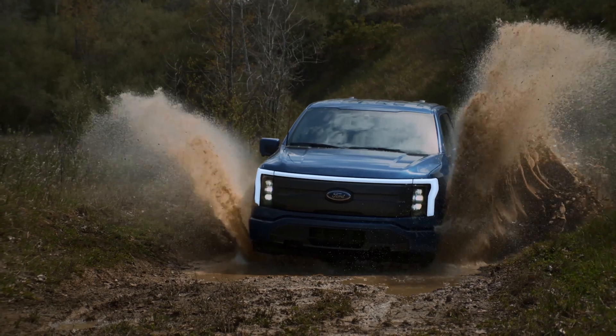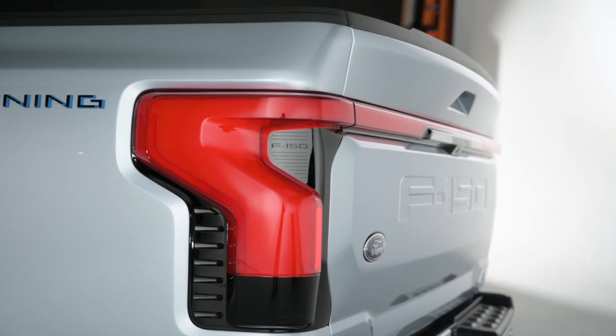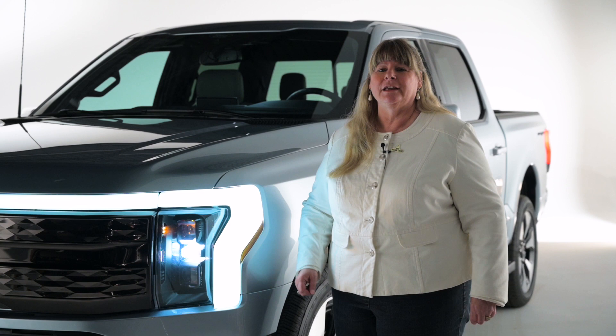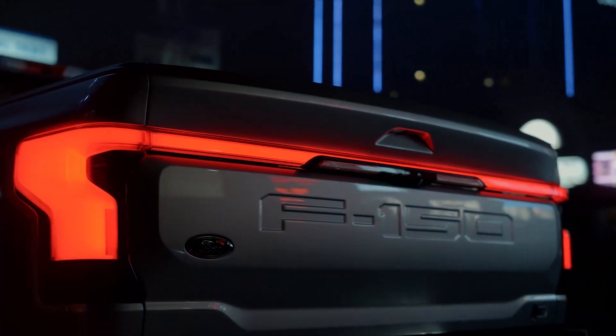So why should the loyal truck buyer even consider the Lightning? First off, the Lightning doesn't replace the F-150. It just expands the family with a sleeker-looking city cousin of sorts, with some pretty cool lighting and wheels.